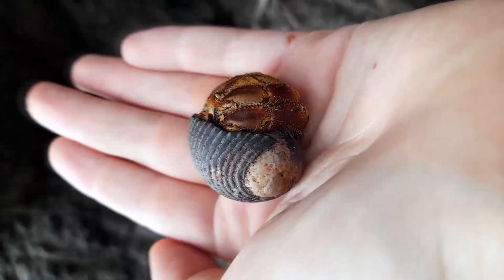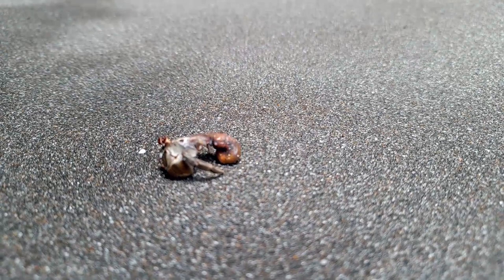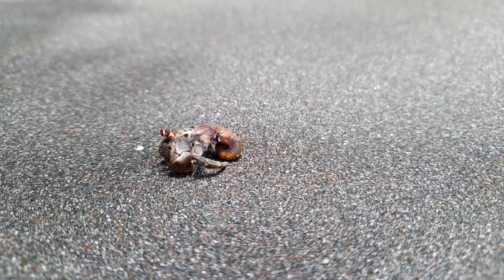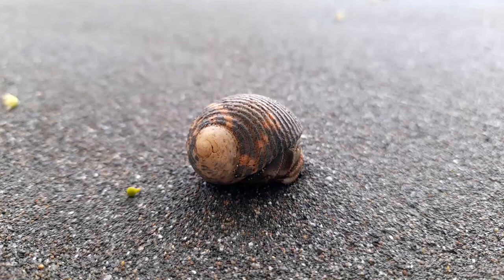But actually the credit's not theirs. That shell — it's not his at all. Hermit crabs kind of drew the short straw in the evolutionary crab lottery. Other crabs get tough protective shells which are actually their exoskeletons, just like those of their distant relatives, the insects. Hermit crabs, well they're a little softer, juicier, more delicate — nice easy pickings for any passing shorebird.